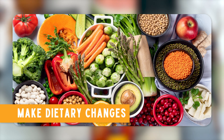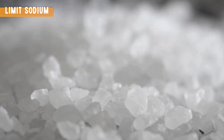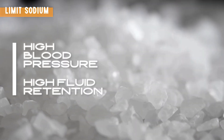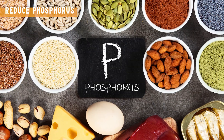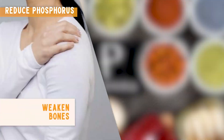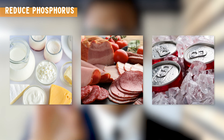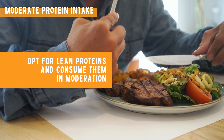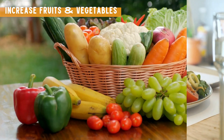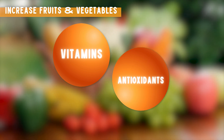Third, make dietary changes. A kidney-friendly diet can make a huge difference. Limit sodium — high sodium intake can lead to high blood pressure and fluid retention, so aim for less than 2,300 milligrams per day. Reduce phosphorus by limiting dairy products, processed meats, and colas. Moderate your protein intake, as too much protein can overload your kidneys — opt for lean proteins in moderation. Also increase fruits and vegetables, which are rich in vitamins and antioxidants that protect your kidneys.